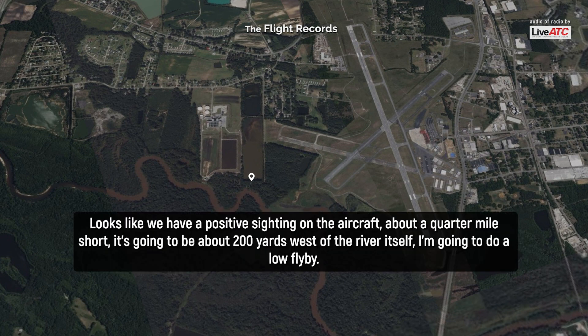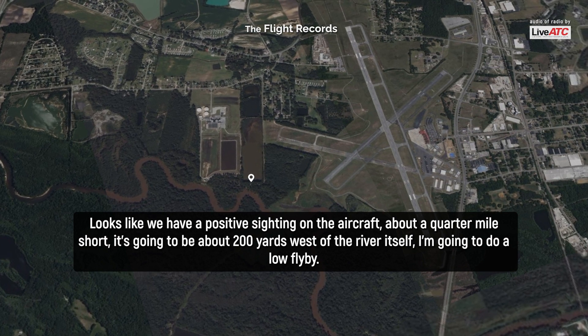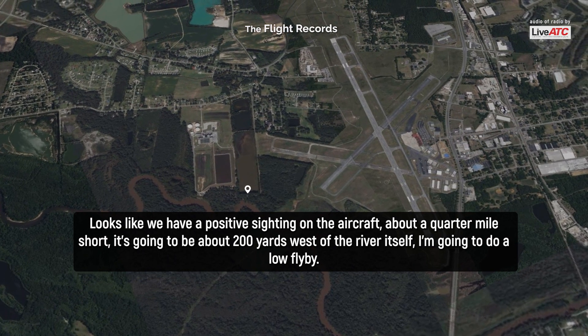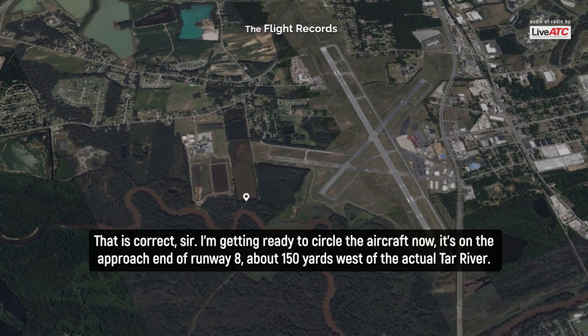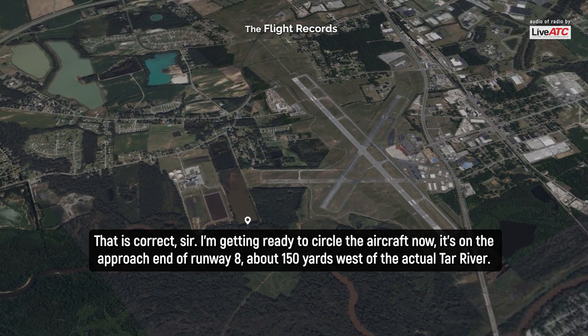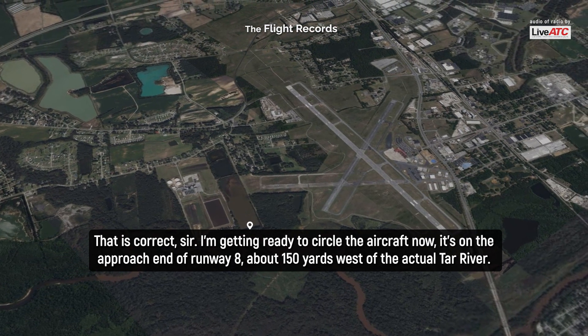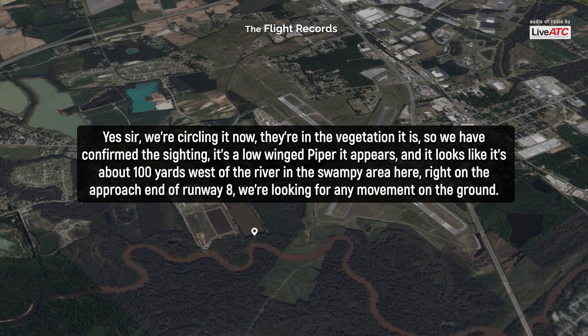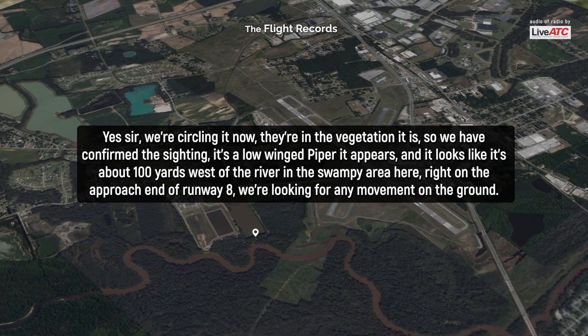Okay, Tim. Looks like we have a positive sighting on the aircraft — about a quarter mile short, going to be about 200 yards west of the river itself. I'm going to do a low flyby. That is correct, sir. I'm getting ready to circle the aircraft now. It's on the approach end of runway eight, about 150 yards west of the actual Tar River. We have confirmed the sighting. It's a low-wing Piper, it appears, about 100 yards west of the river in the swampy area, right on the approach end of runway eight.